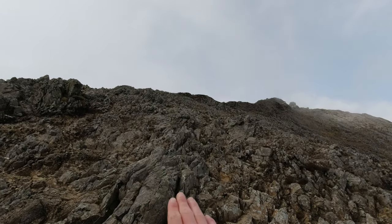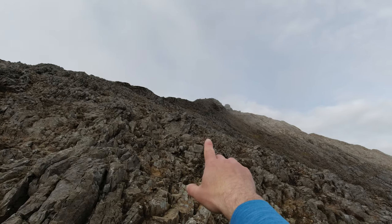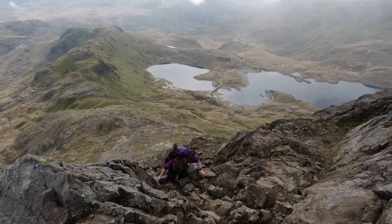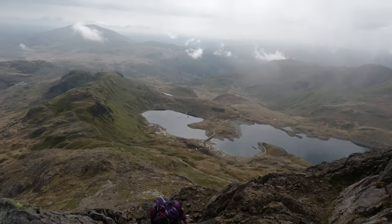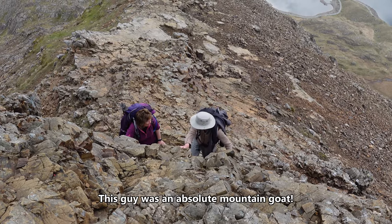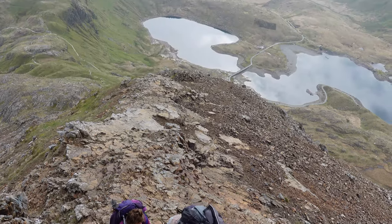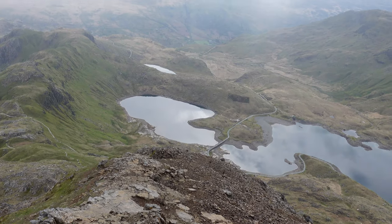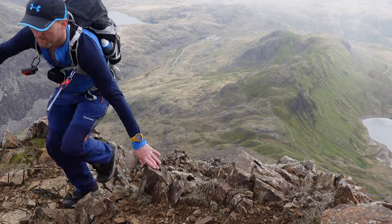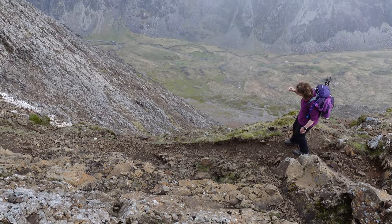It looks like the scrambling starts to ease off and it's just hands-on, easy crawling across and then pick up the ridge where that guy is. You're nearly there - it's just the knee that's holding you up. Ann's just taking a few moments off the scrambling along this bypass path.